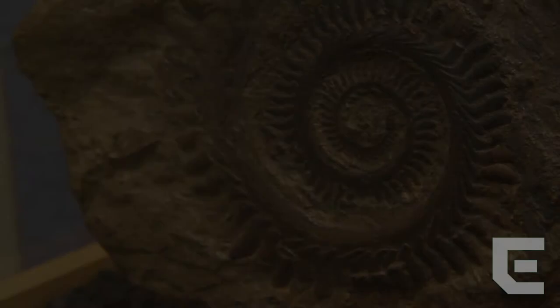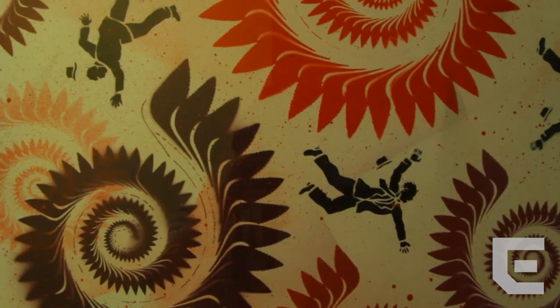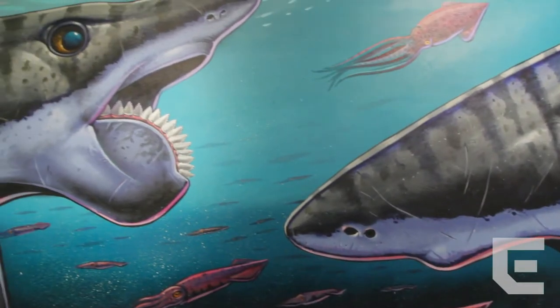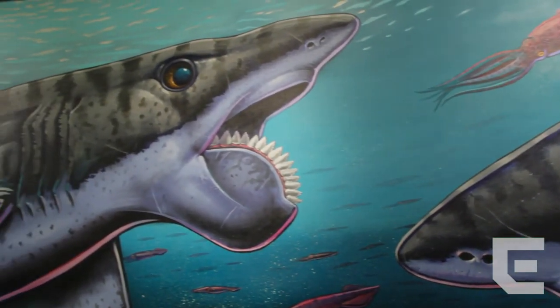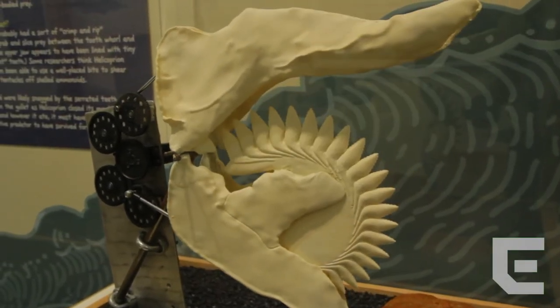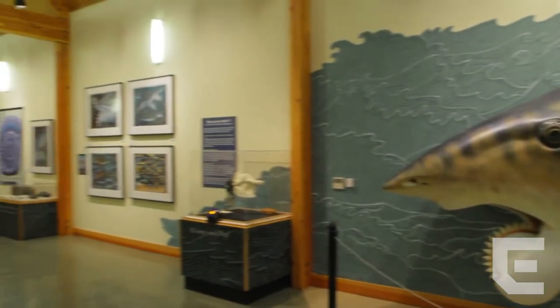The current rotating exhibit at the museum focuses on the prehistoric Buzzsaw Sharks, who had these strange whirl-like patterns in their teeth. The exhibit is just as much about the sharks as it is about the artwork of Ray Troll, paleo artist. Much of his artwork is featured throughout the museum, and Buzzsaw Sharks was co-created by him, so you'll see a lot of his art there.